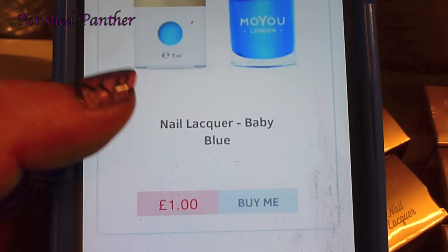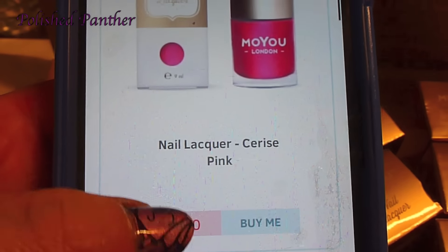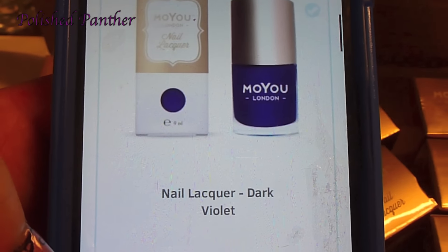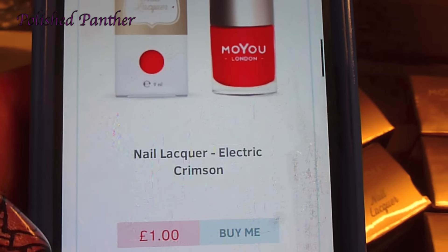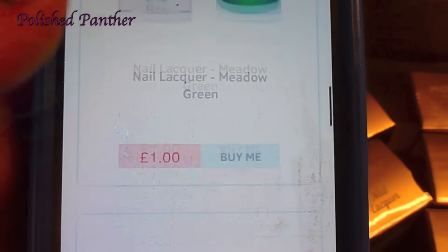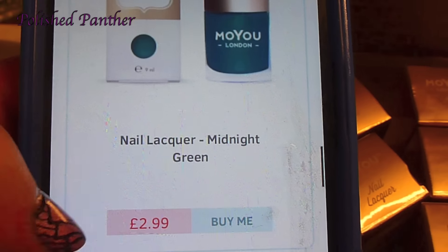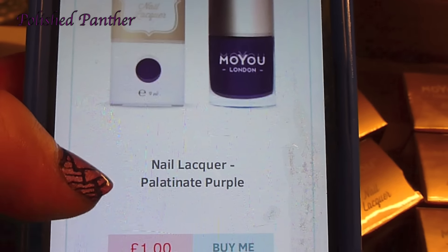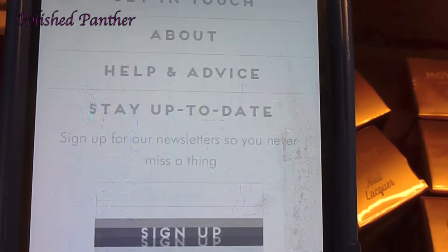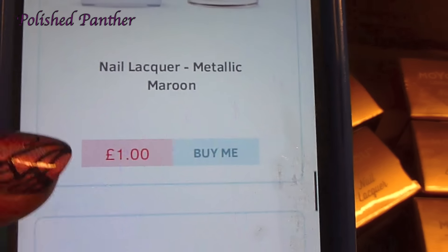There are nine left right now on sale. There's a baby blue for one pound, Cherie's pink for one pound, dark violet for one pound, electric crimson for one pound, meadow green for one pound, metallic maroon for one pound, midnight green, palette what, purple, and violet.